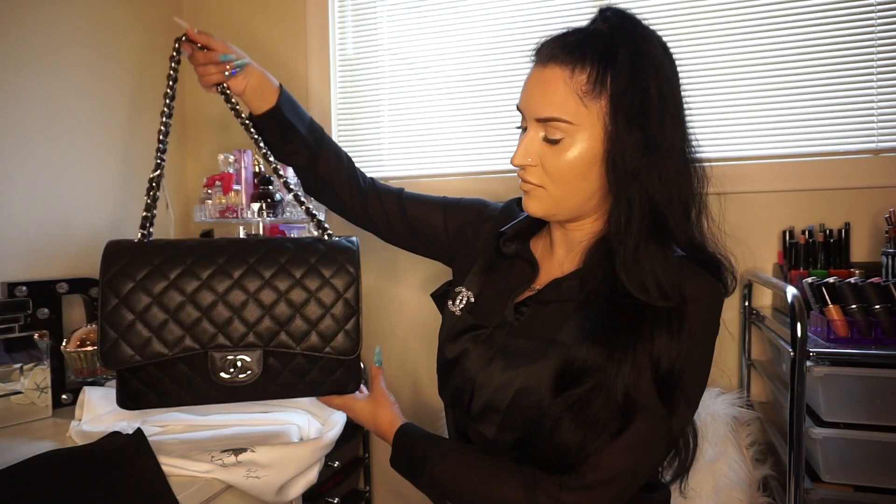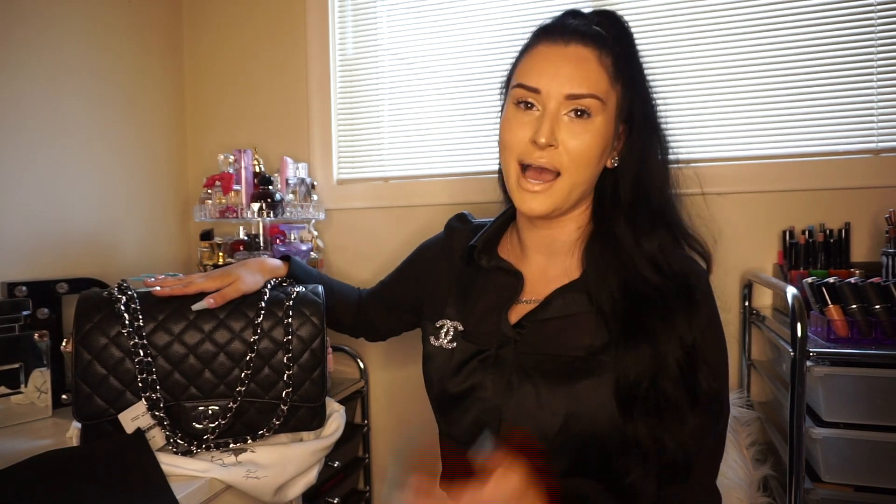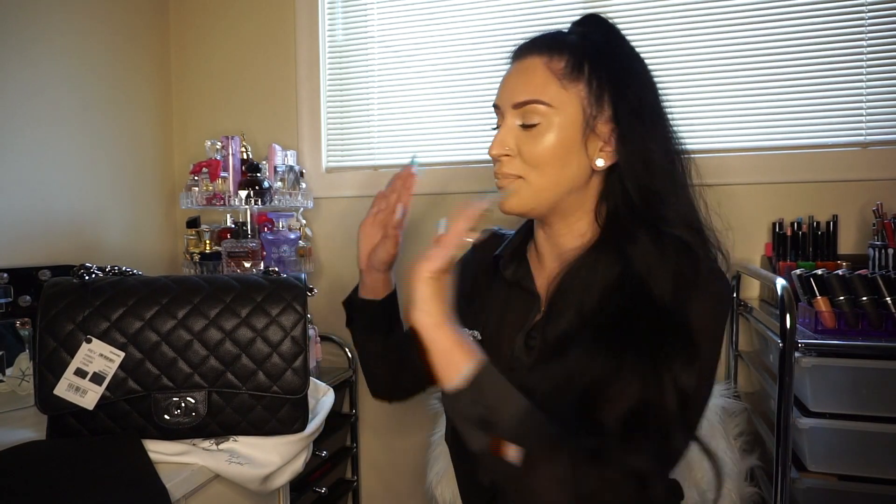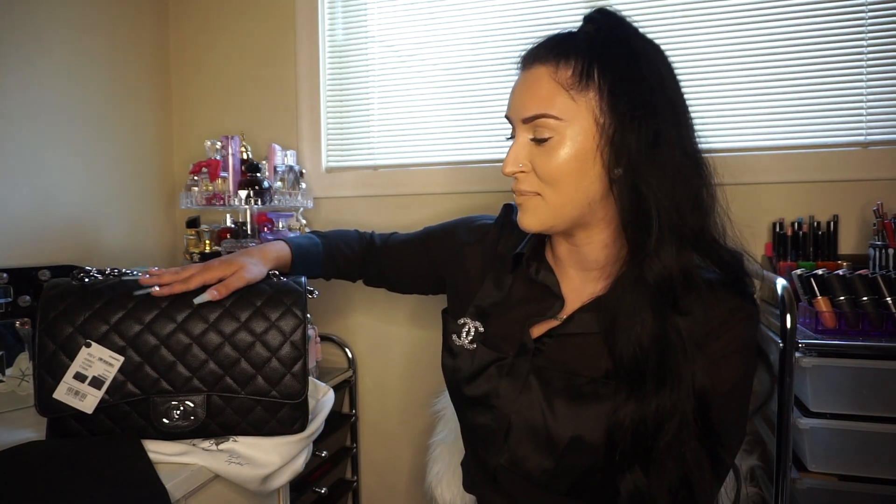I can do more videos on this bag if you guys would like to see. I know the maxi is not that popular but I knew I needed this one. This is such an accomplishment for me. I know it may sound crazy because it's a bag, but I've wanted this for years. Ever since I was a little girl I knew I wanted a Chanel classic flap purse, and I finally have it.